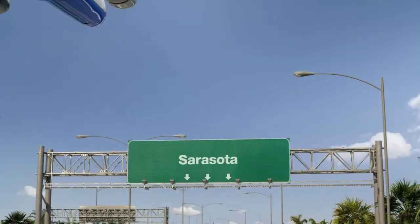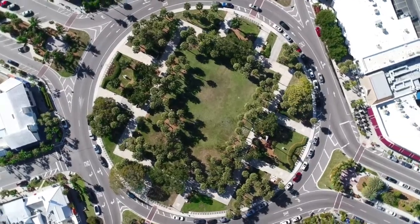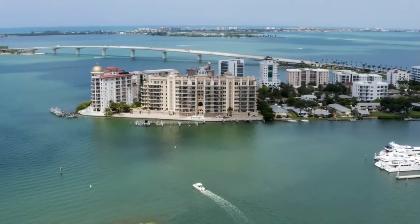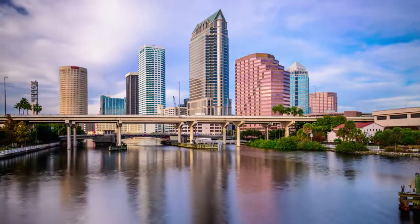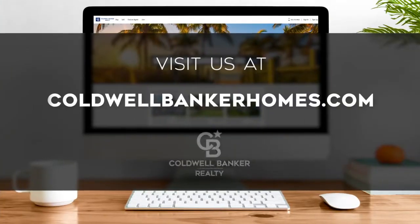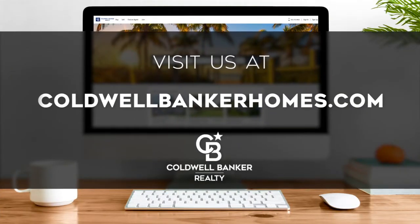Soak up the vibrant art scene of Sarasota, world-class shopping and dining, or one of many area beaches from Anna Maria Island to Siesta Key. Every Sunday we invite you to view a selection of homes available for sale in this unique setting. If you have any questions, please be sure to visit us online at coldwellbankerhomes.com. Now are you ready for your tour of incredible properties? Let's get started.